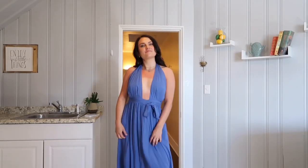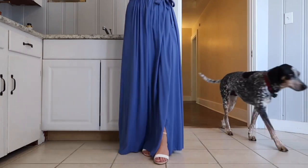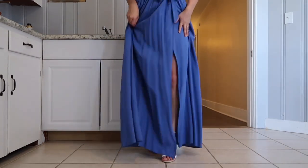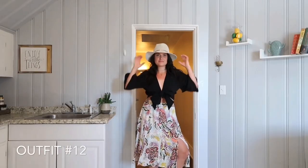This dress is perfect if you have a formal night out on your honeymoon or just in general. We had a sunset cruise that it was perfect for. This is the Magical Movement dress from Lulu's in periwinkle blue, size medium. The shoes are the Harper color block nude and white heels — very comfortable.